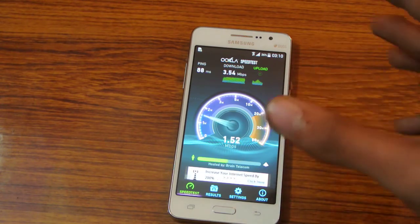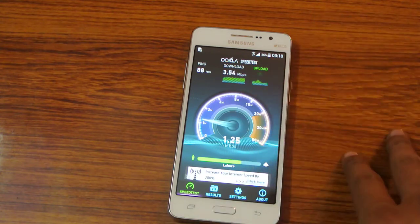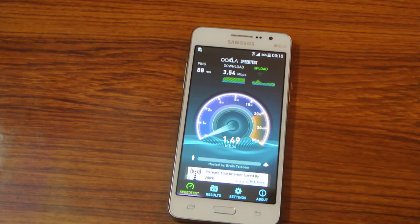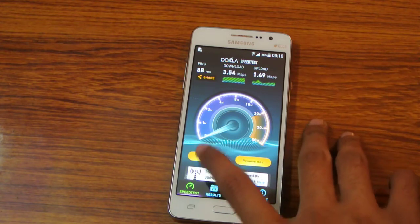According to my internet connection it is giving me good download speed. It's just a 4 MB connection so I can say that is a good download speed. Upload speed should be a little bit better but let's try to run it again.